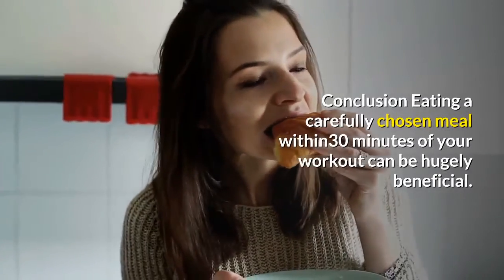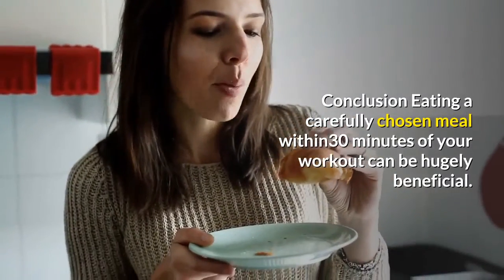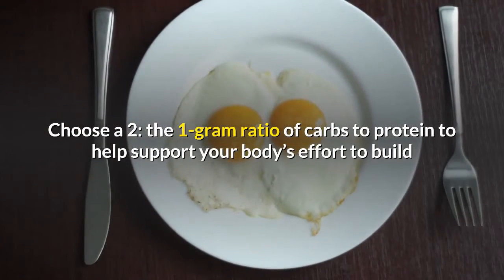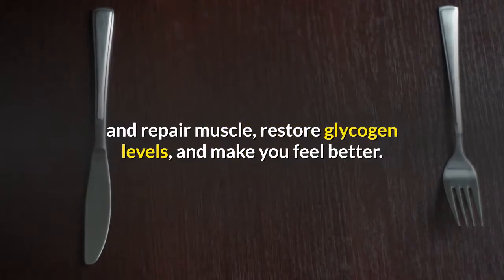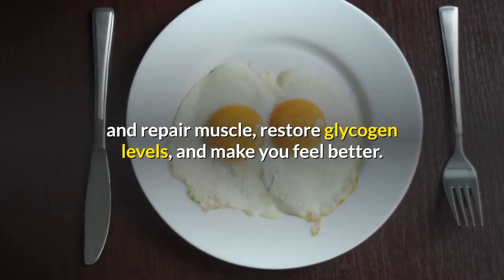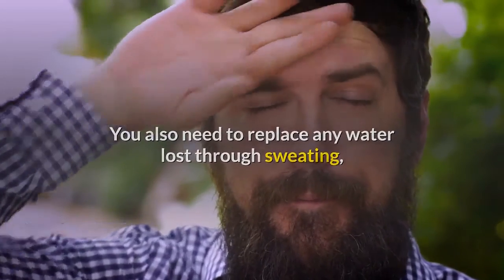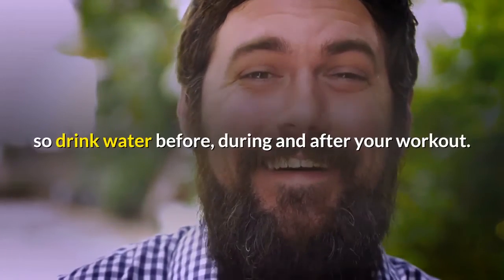Conclusion: eating a carefully chosen meal within 30 minutes of your workout can be hugely beneficial. Choose a 2-to-1 gram ratio of carbs to protein to help support your body's effort to build and repair muscle, restore glycogen levels, and make you feel better. You also need to replace any water lost through sweating, so drink water before, during, and after your workout.